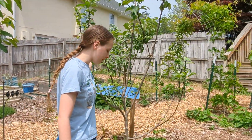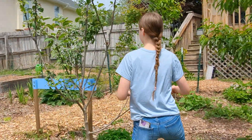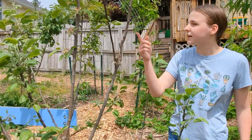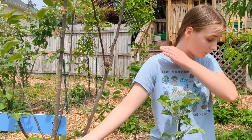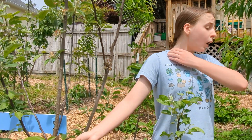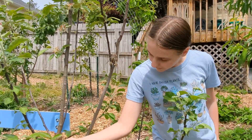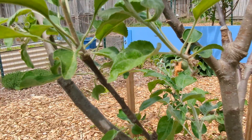Up here we have one of our apples, which are doing wonderfully. Right here we have a baby apple coming in, and there are several more on this tree. So this will be our first year getting apples off of our trees, and we are quite excited.